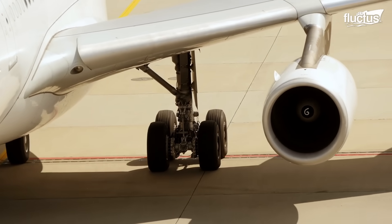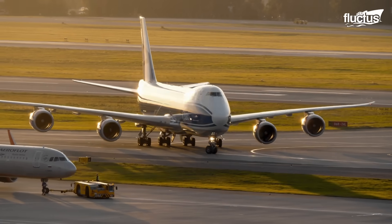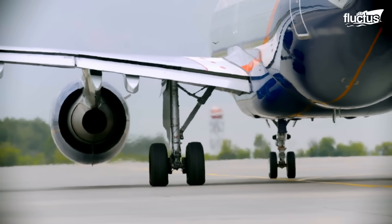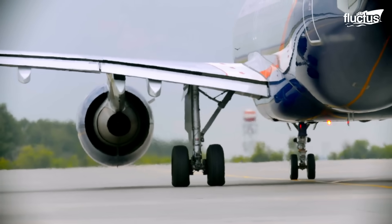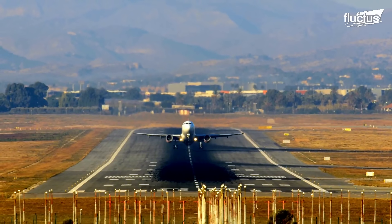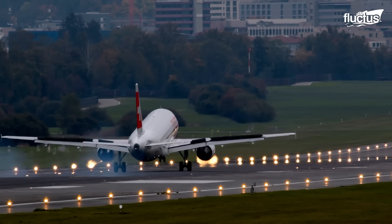Hello everyone, and welcome back to the Fluctus Channel. Since the formation of aviation and the air forces, there has been a need to create stable areas for the takeoff and landing of aircraft, resulting in the runways that we know today.